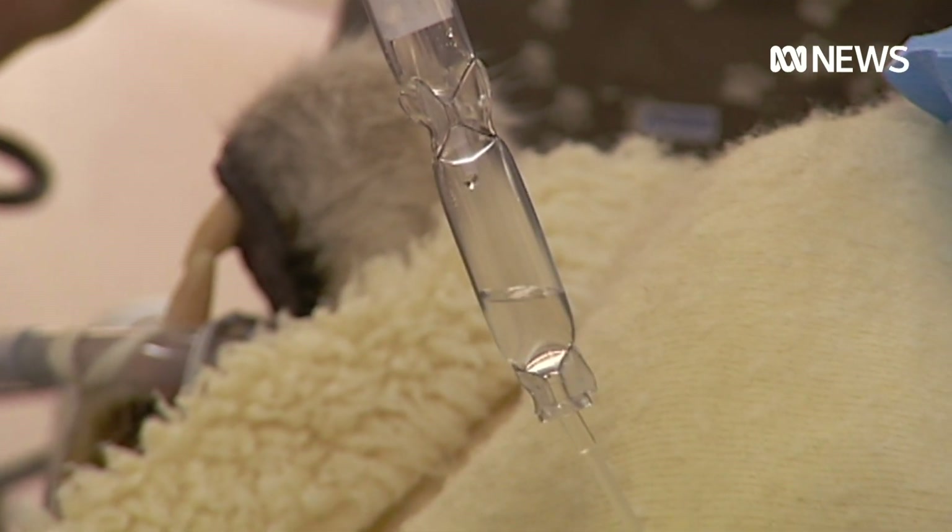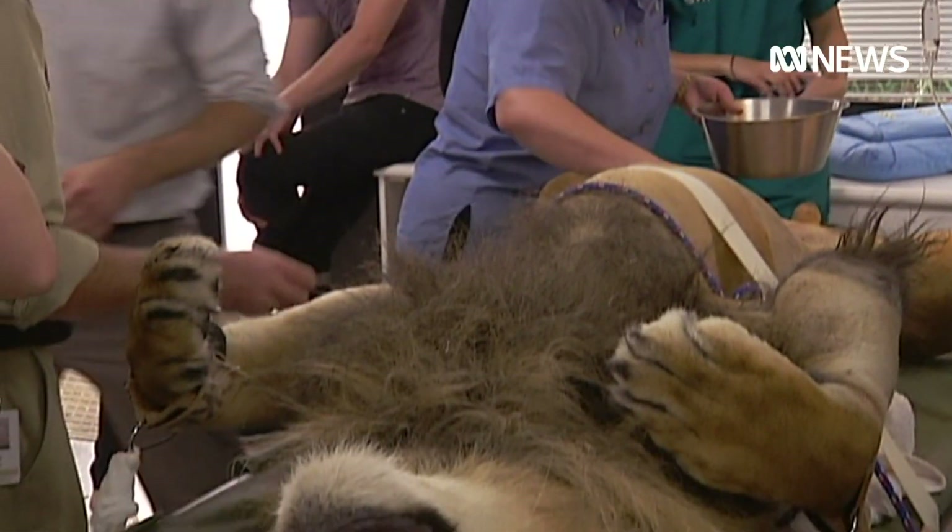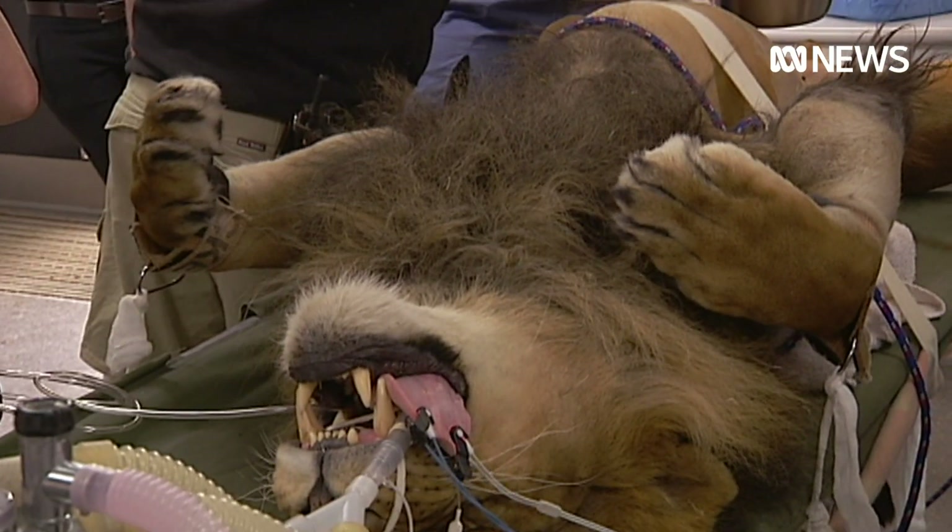Crucially, the method is free of anaesthetics and the risks they bring. The risks aren't just to the animal itself — when you're dealing with lions there are lots of health and safety risks for the personnel involved, should the animal wake up midstream.